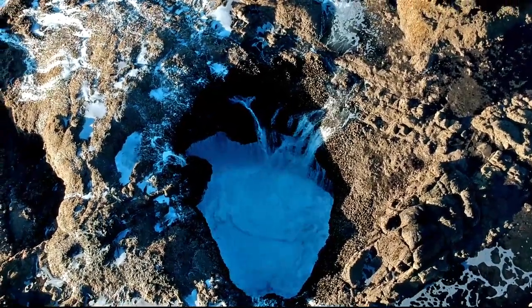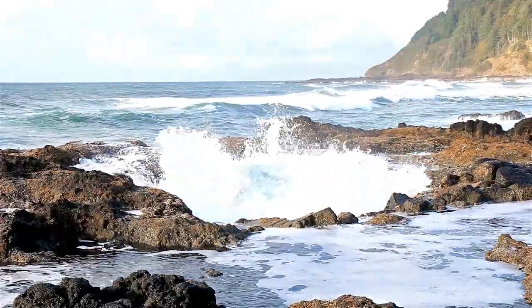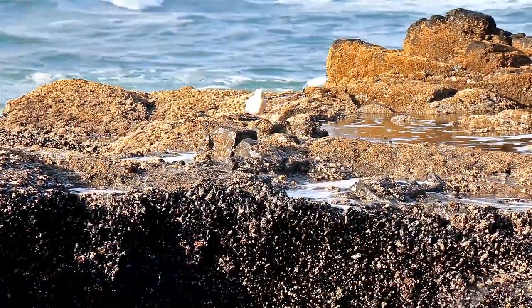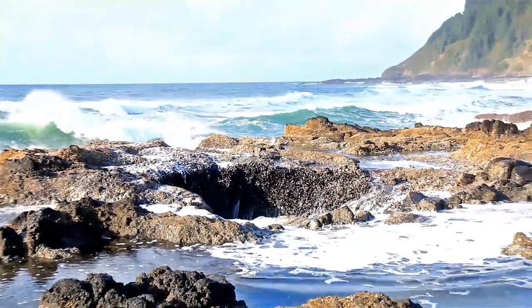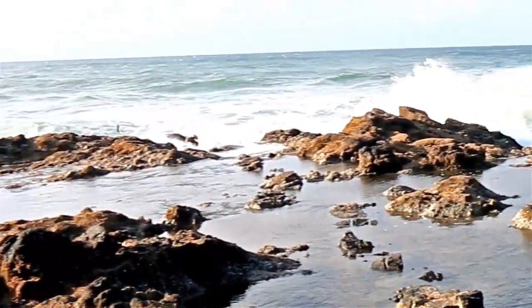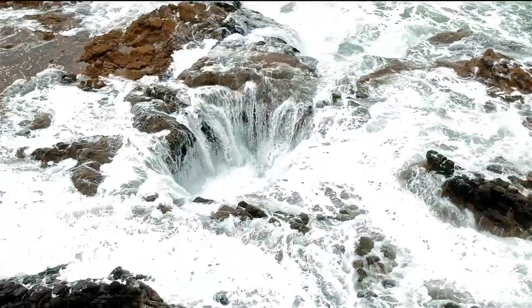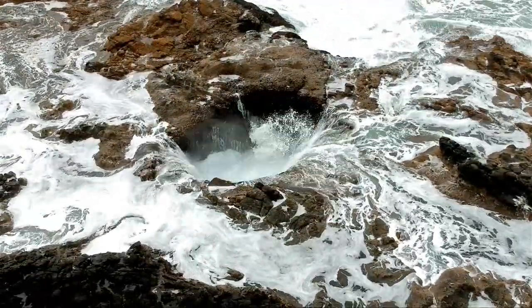Some have also called Thor's Well the gateway to hell. This hole is deceivingly deep at about 20 feet of jagged rock. Depending on the tide level, sometimes the well bubbles to the top, while other times it's bursting out in a violent spray.